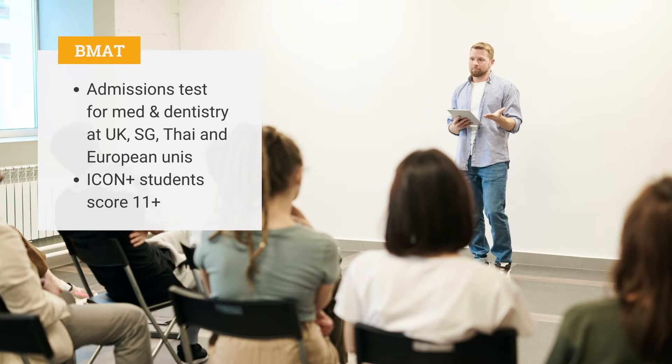The maximum BMAP score for the first two sections combined is 18. At IconPlus, we're proud that most of our BMAP students score above 11, which makes them competitive for the best medical programs.